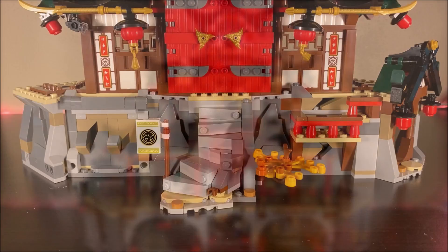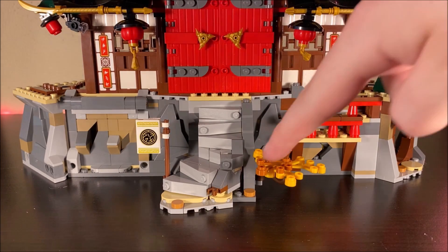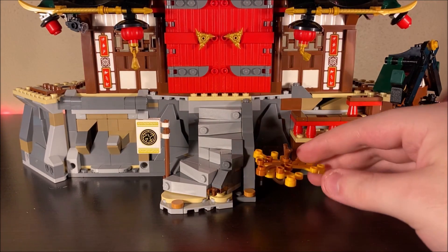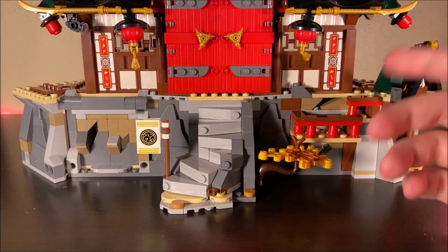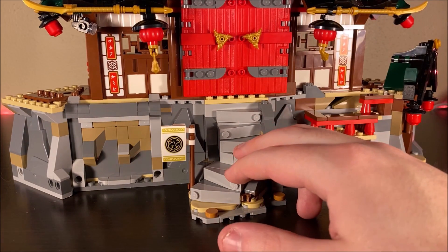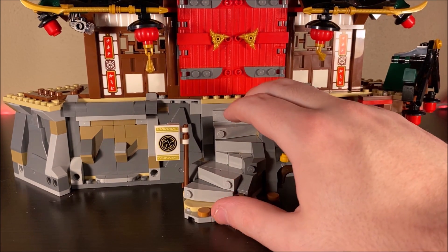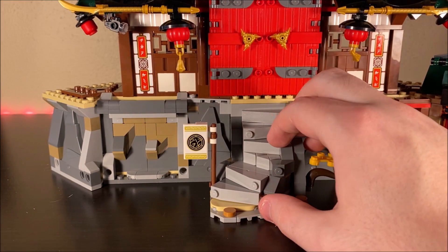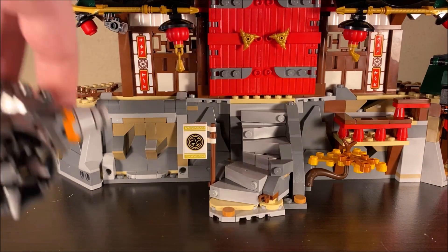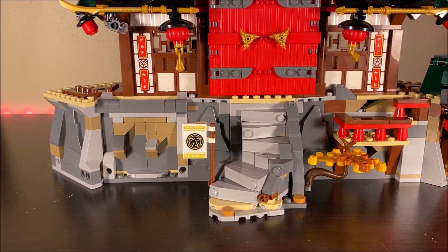Let's look at the temple layer by layer. The bottom floor is basically all stone, with nice steps leading up to the main temple doors. There's a flag here — a nice printed part — and a little tree up front that can be rotated. Unlike the original Temple of Fortitude, there's no trap that's going to get you when you walk through the door. There's also a bit of wall that's kind of hollowed out for when the snake driller attacks through it.